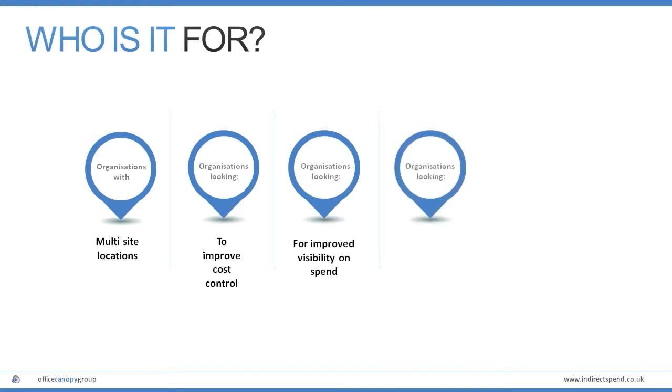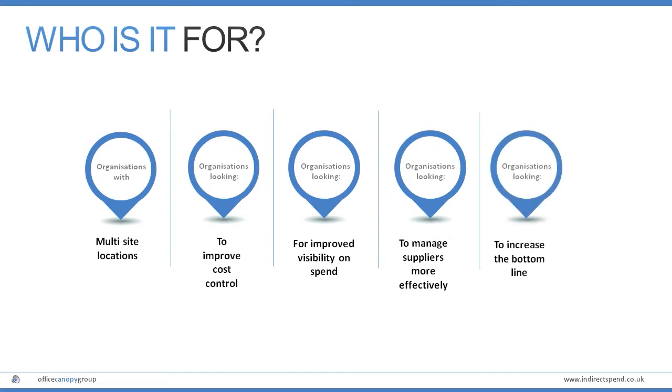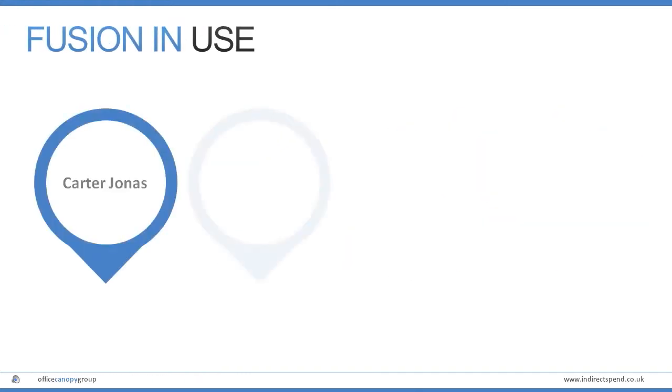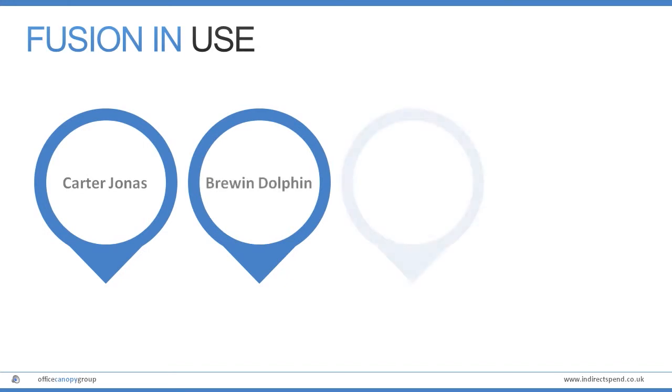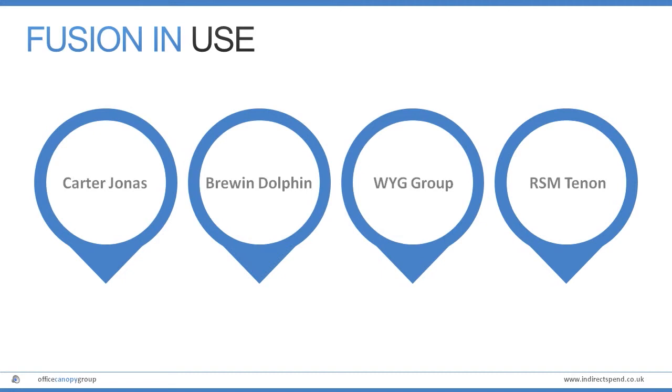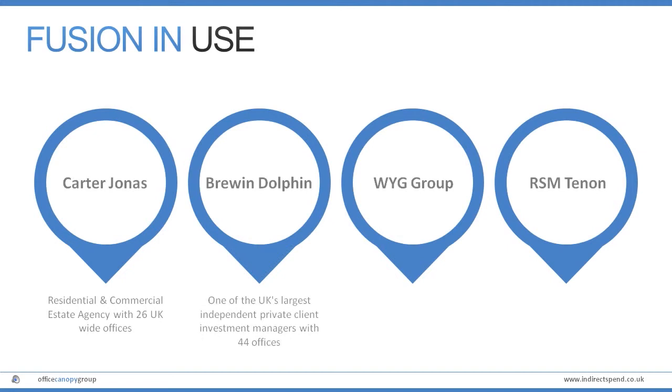For visibility and better management, Fusion is a powerful tool and will help improve your bottom line. Carter Jonas, Bruin Dolphin, WYG Group and RSM Tenon are just four of the many organisations throughout the UK using Fusion to help manage their suppliers and indirect spend.